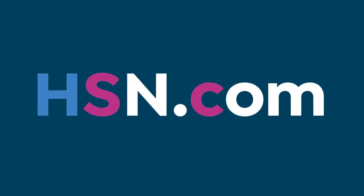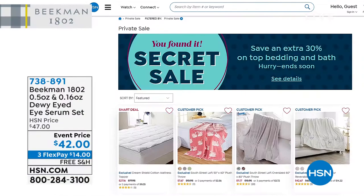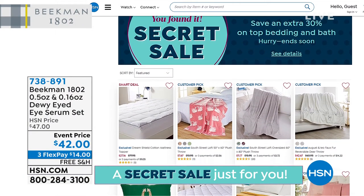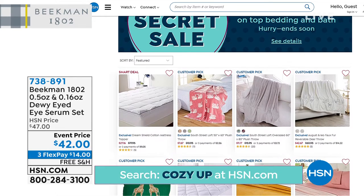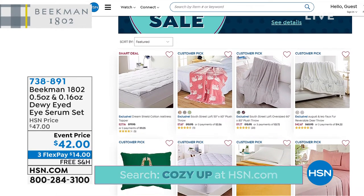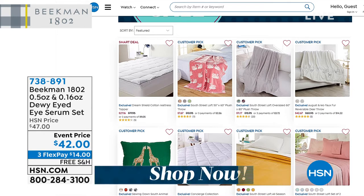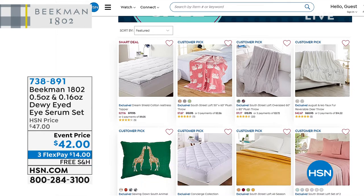You get the at-home and travel size as well — both for $42. Now a quick look at hsn.com — we have so many products there we never have time to show. We also have great secret sales. Our keyword this week is 'cozy up,' and if you're looking to refresh your home, you'll find up to 30% off assorted brands on bed and bath products.